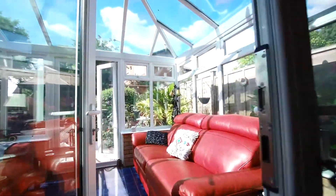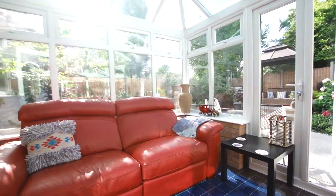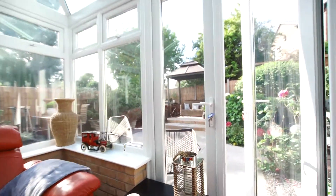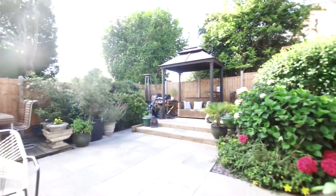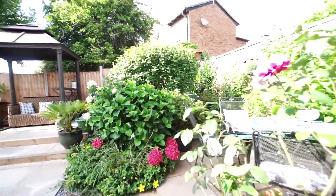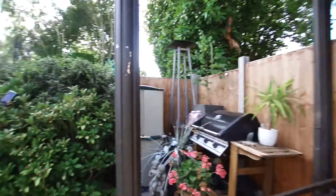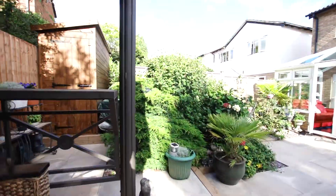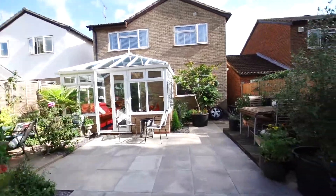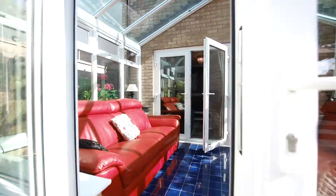We come to the conservatory, which is a beautiful addition to the property. Because the property catches the westerly sun, we're here at about five o'clock in the afternoon and the rear of the property is absolutely bathed in sunlight. The present owners remodeled the rear garden, so you've now got lovely patio and seating areas with borders stocked with shrubs and plants, and a number of seating areas to take advantage of the evening sun.